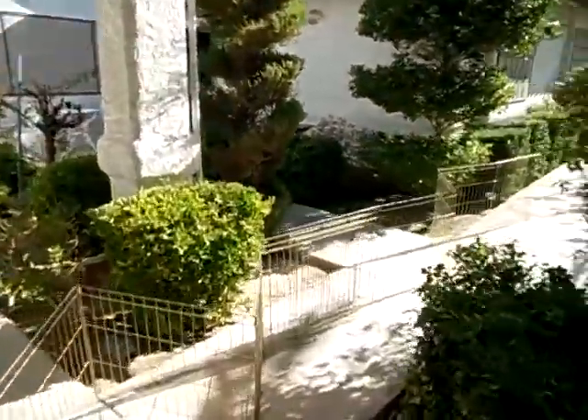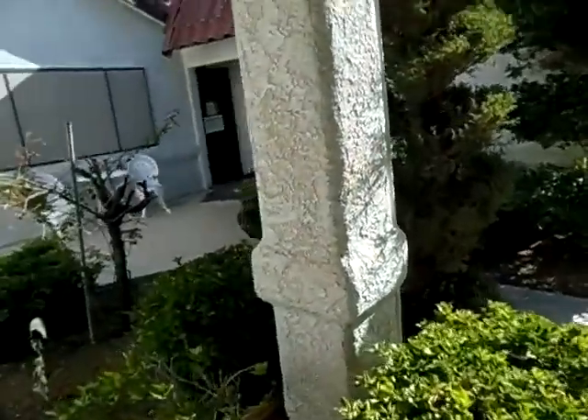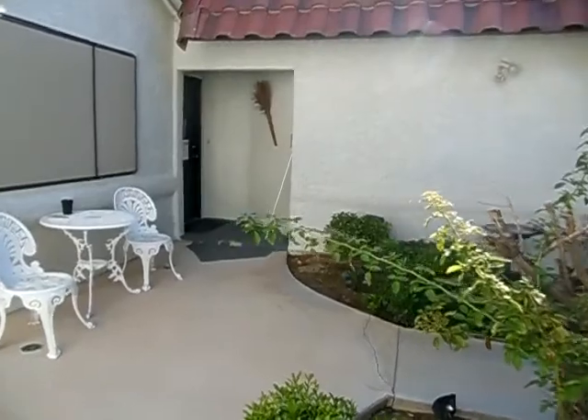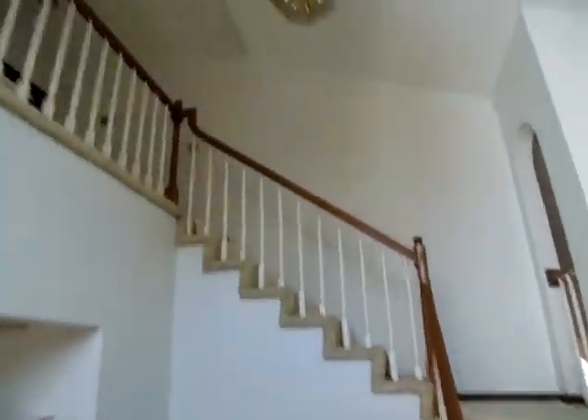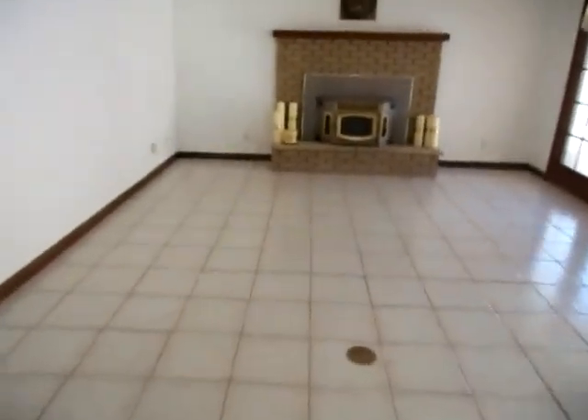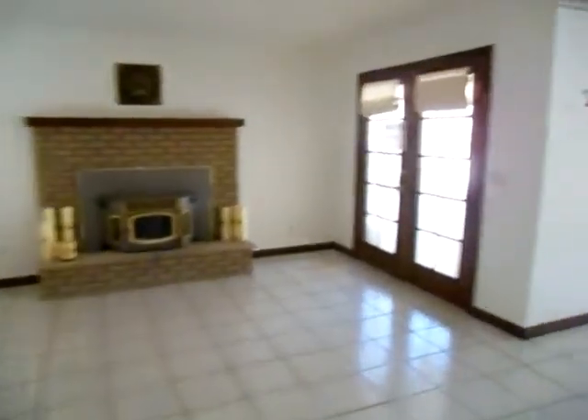We've got a doggy door happening here, and another entrance over there into the garage. So we have an entryway with vaulted ceilings. To the left, we have a room with a fireplace and doors onto the backyard and back patio area. Got a great covered patio here.